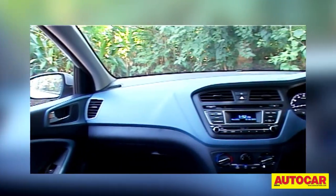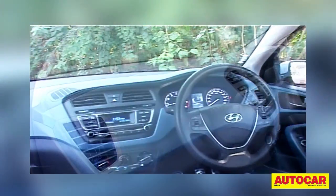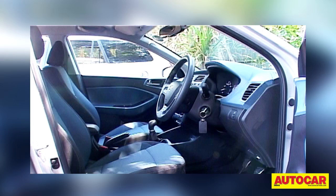On the inside, the Active is pretty much like the standard i20, but new colors on the dashboard and seats liven things up. The metal finish on the pedals also adds a bit of sportiness to the spacious and premium cabin.